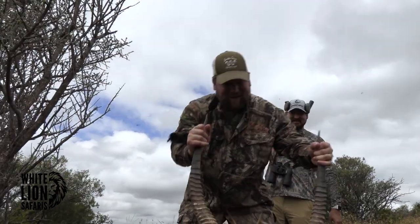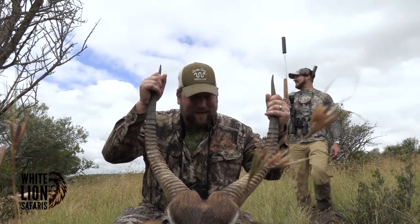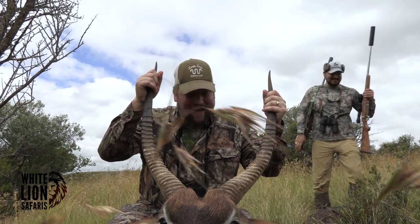Look at this mother. What the hell? Wow. Holy cow. That is awesome.